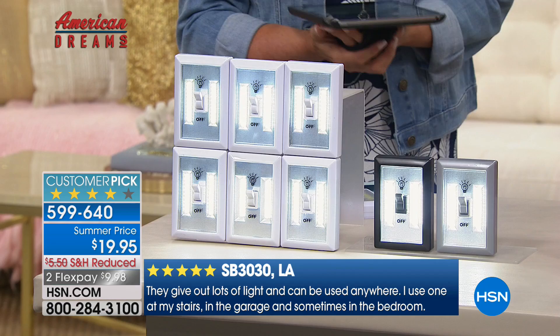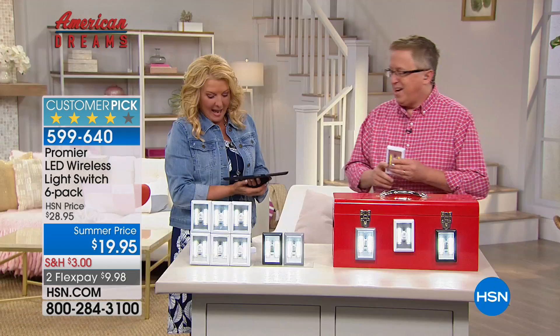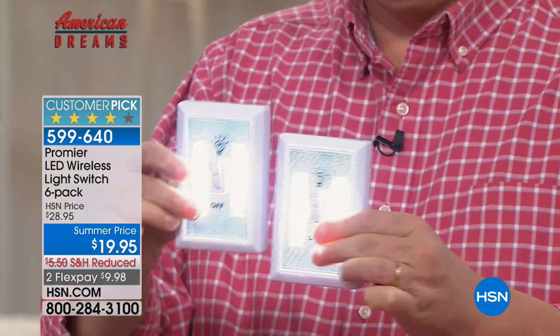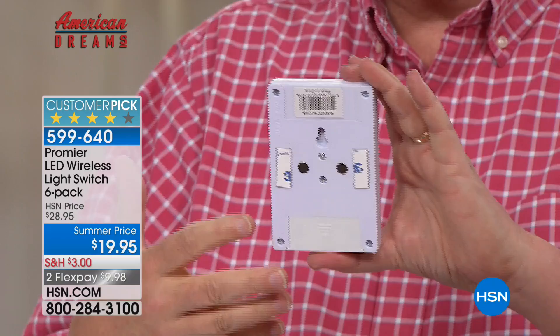I want to get Matt out here to tell us all about it. Welcome back, Matt. This is a set of six - six of these beautiful lights. This is from a true American Dreams entrepreneur in Peru, Illinois. Shout out to Peru, Illinois! These are so ingenious because they're intuitive and very simple. They are a switch with a light built in. No wires, no insulation, no electronics to mess with, no electricians to come out and drill holes in the wall. These are battery powered.